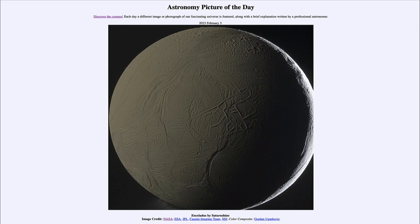It's very interesting that we find a lot of water on many of these moons in the outer solar system — not just Enceladus, but other moons of Jupiter and Saturn as well. So that was our picture of the day for February 5th of 2023, titled Enceladus by Saturn Shine.